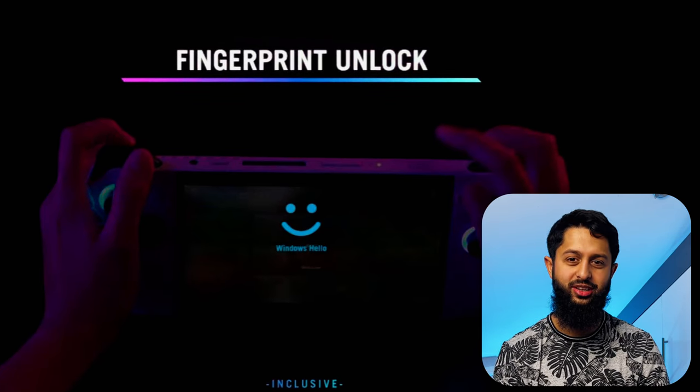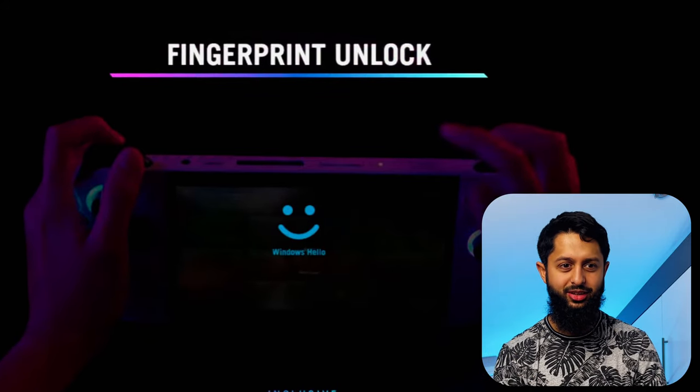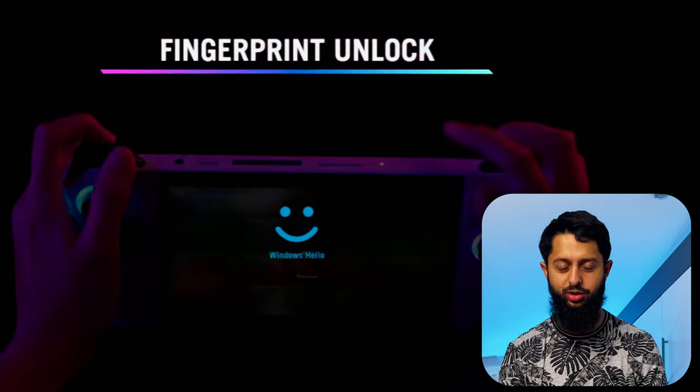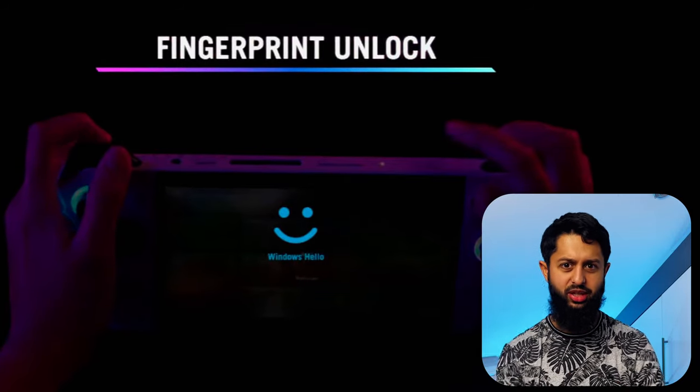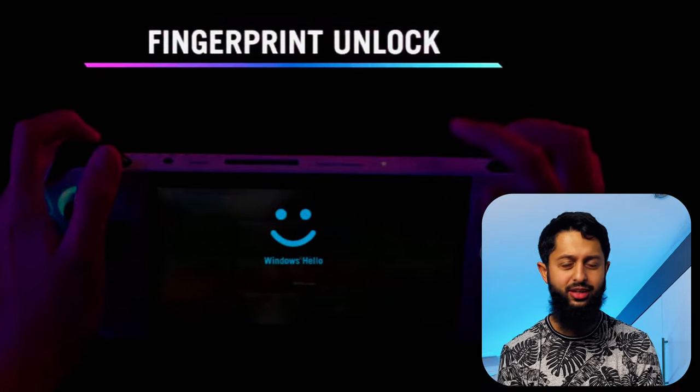One very cool feature on the ROG Ally is that the power button has a fingerprint reader, which is quite nice. Because Windows has Windows Hello — the biometric authentication system — you should be able to just use your fingerprint on the power button to log in. It's a nice feature to add.